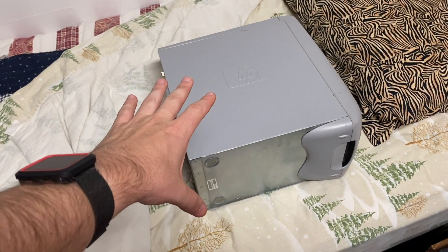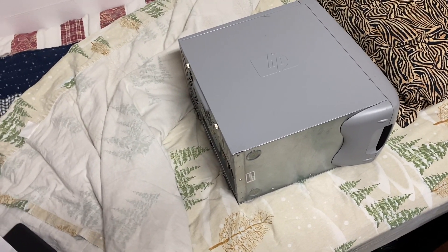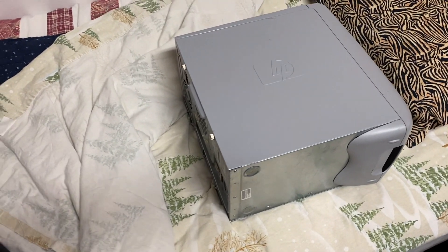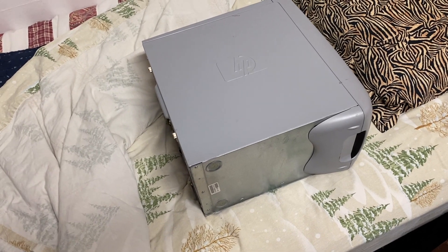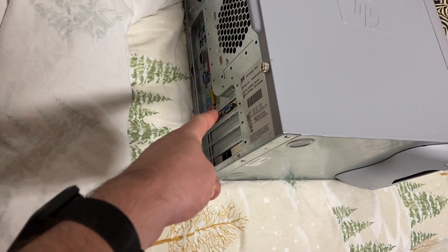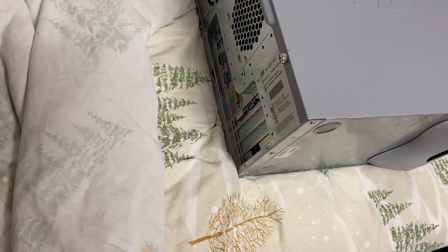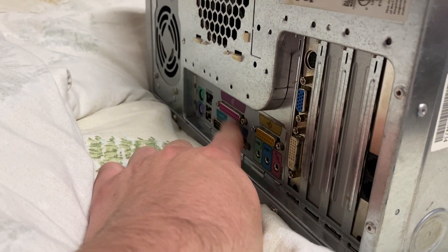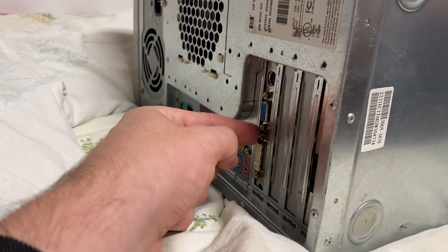The current processor in this computer, if I'm not mistaken, is an Athlon XP 2000 Plus, which runs at about 1.66 GHz. For the time period, it was a pretty good CPU for the money, since this system was actually a fairly decently optioned machine back in 2002. The video card was a later upgrade, since these did not come new with the Radeon 8500 that this one has. They would have used whatever integrated graphics is on the motherboard, but this one has an additional video card.